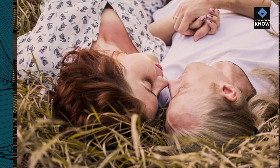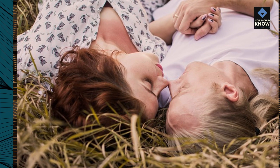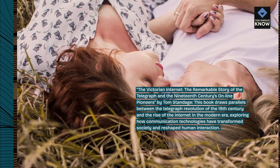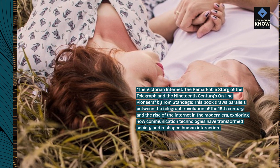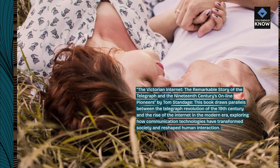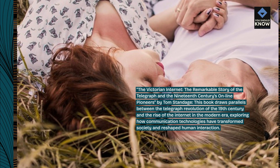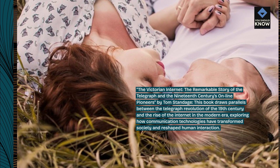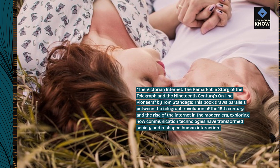The Victorian Internet: The Remarkable Story of the Telegraph and the 19th Century's Online Pioneers by Tom Standage. This book draws parallels between the telegraph revolution of the 19th century and the rise of the internet in the modern era, exploring how communication technologies have transformed society and reshaped human interaction.